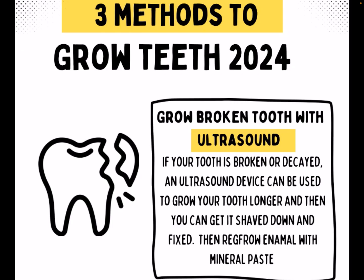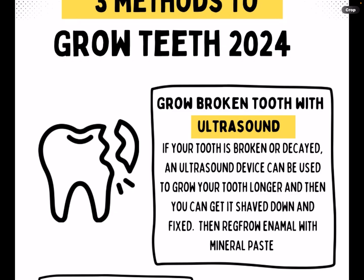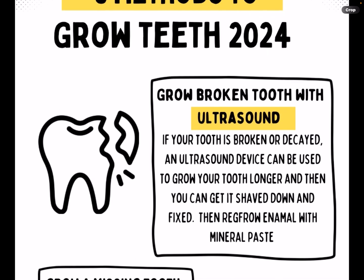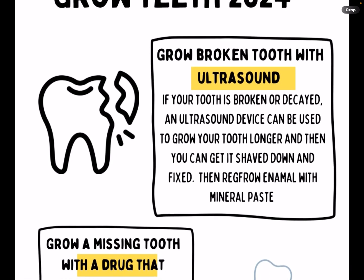Then you can regrow enamel with mineral paste. I know people are going to ask exactly what the ultrasound device is — we have a bunch of videos of the guy from Canada who developed the machine. They were originally trying to grow bone in rabbits, so basically anything that can grow bone can grow teeth.